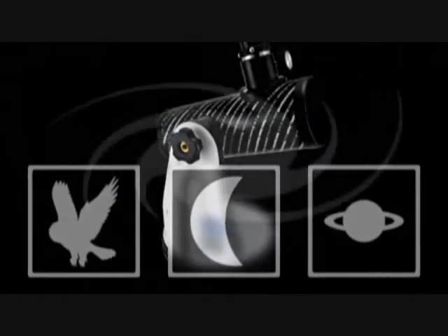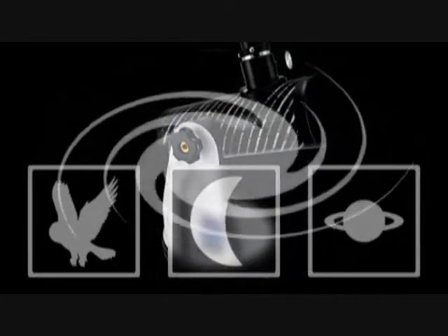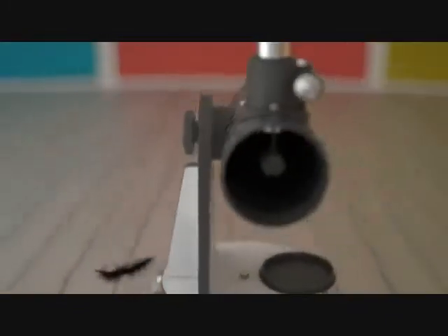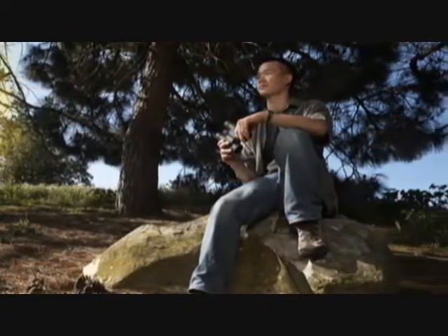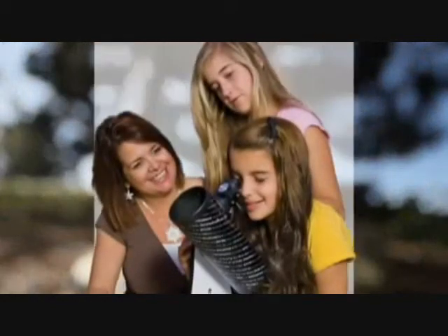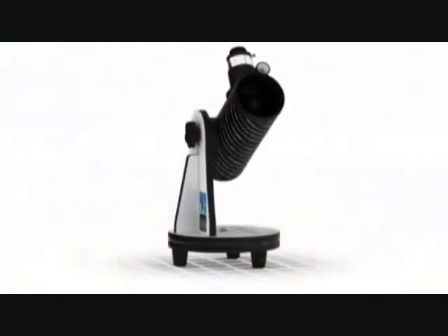First Scope is even capable of showing some of the brighter galaxies and nebulae. Weighing only 69 ounces or just under 2 kilograms, Celestron First Scope is a perfect travel companion. Whether you're camping in the wilderness or relaxing under the stars in your own backyard, First Scope is easy to store, transport and set up.